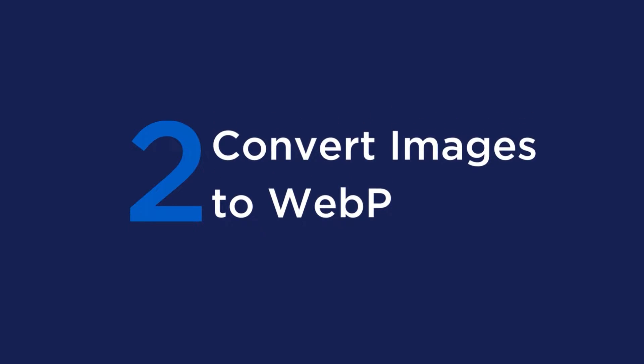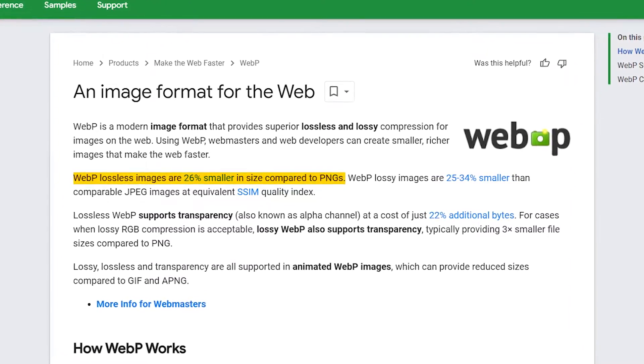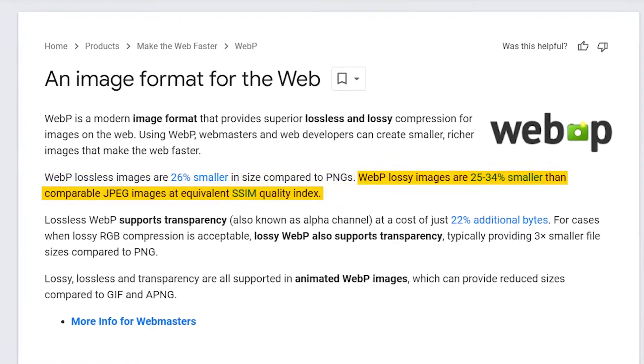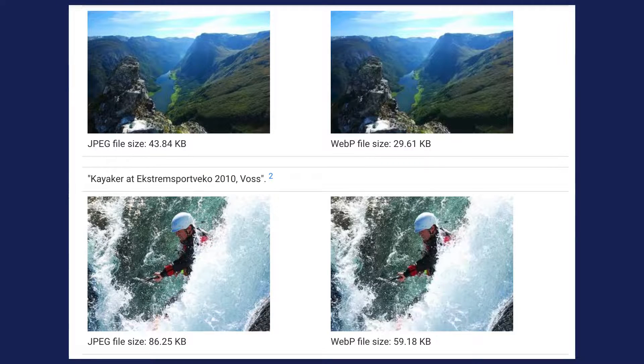Number two is to convert images to WebP. WebP is a next-gen image format that provides a superior compression level for images. According to a Google study, WebP lossless images are 26% smaller in size compared to PNGs, and WebP lossy images are 25 to 34% smaller than comparable JPEG images. On screen is a screenshot from the Google WebP developers page showing the smaller file size, and good news — the WebP format also works with PNG transparent images with the same performance outcome.